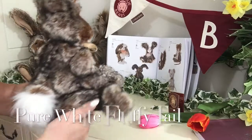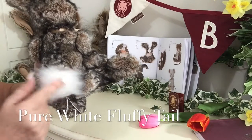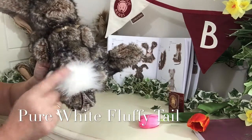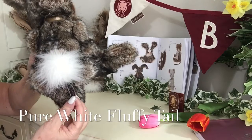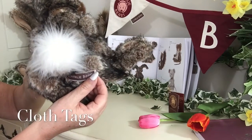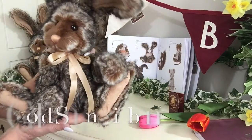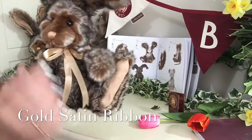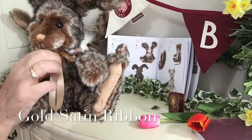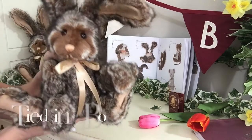If I turn him round you'll see that no bunny would be complete without their little bob tail — he's got a lovely pure white fluffy tail. On the bottom you can see the Charlie Bear tags that show he is an original Charlie Bear. Around his neck he wears a gold satin ribbon tied in a bow.